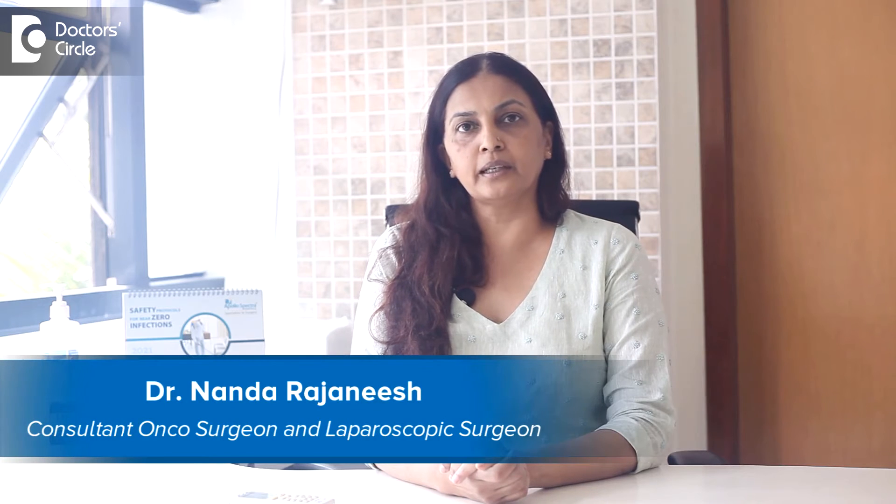I am Dr. Nanda Rajneesh. I practice as an oncosurgeon and laparoscopic surgeon in Apollospectra and Sacra group of hospitals.